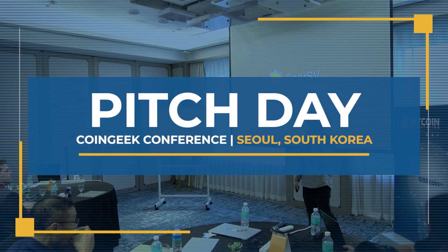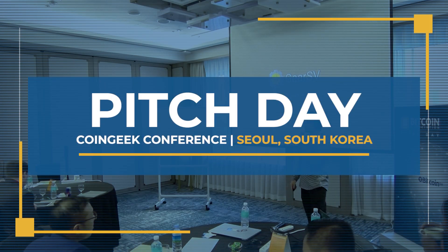Gear SV. We're building a smart contract platform that runs entirely on top of Bitcoin SV.